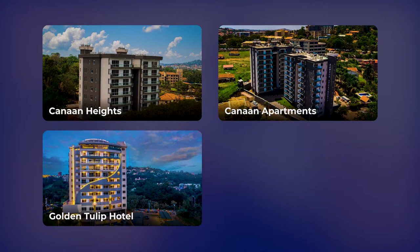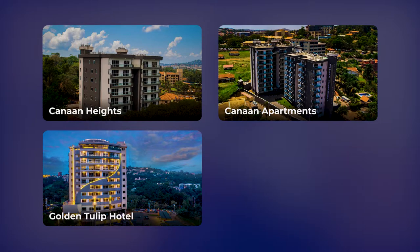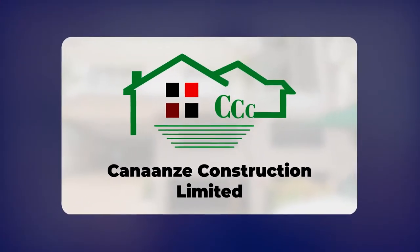It comes with three bedrooms plus one bedroom for the maid, which is self-contained, and five total bathrooms for every unit. Cannon Heights, Cannon Apartments, and the Golden Tulip all belong to the same family because they were constructed and are being managed by the same company called Cannon Z Construction Uganda Limited.